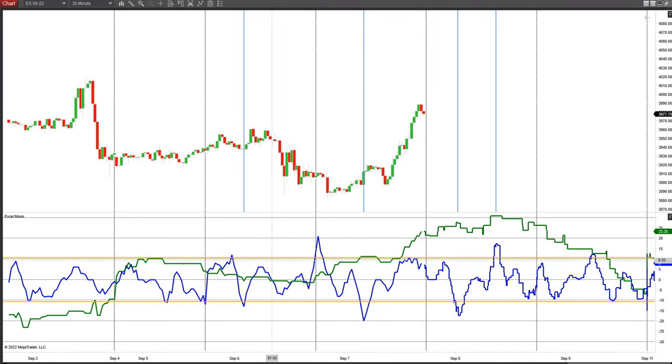What I want to point out is a few things. First of all, the pivot points: low in the market, low on the blue line; high in the market, high on the blue line; low on the blue line, low in the market — and so on.